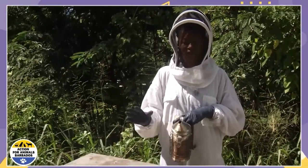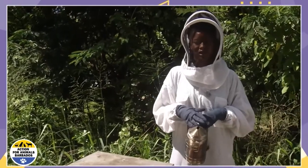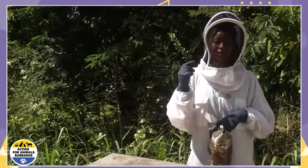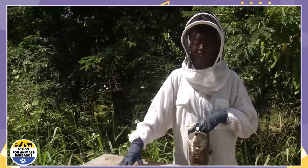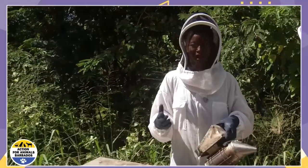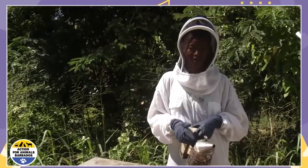Once you puff some smoke very gently inside of the hive, it acts as a way to disrupt their means of communication. Bees communicate via sound and via pheromones, which is scent. Because of the smoke, they can't really smell each other or smell the pheromones coming from their queen. Therefore, they go into this state of uncertainty — a hypnotic kind of state — so they become a bit more docile and they're easier to manage that way.